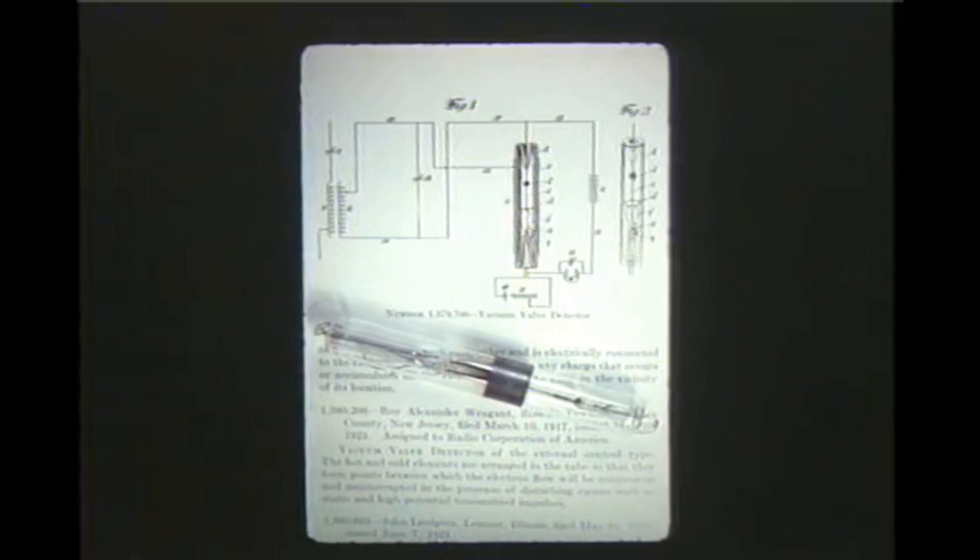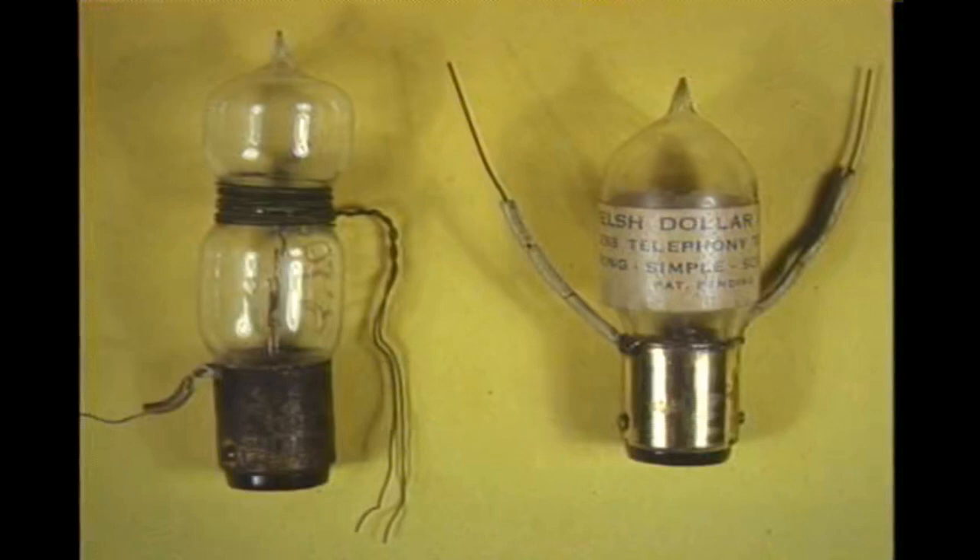The basic tube patents were held by de Forest and Fleming at Marconi Company. Others tried to circumvent these patents by placing an element on the outside of the tube. The makers of this Welsh diode suggested the user could have a triode by winding wire around the tube. Needless to say, these makeshift methods were ineffective. For amplification, the grid had to be between the filament and the plate.